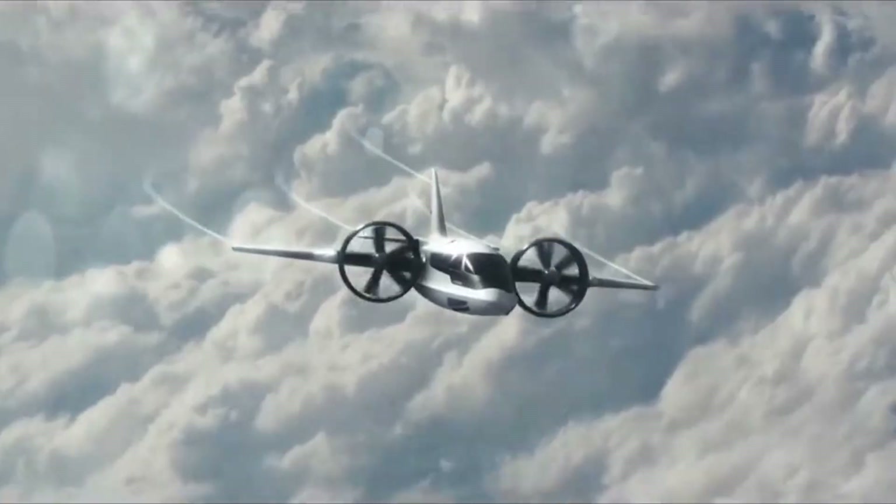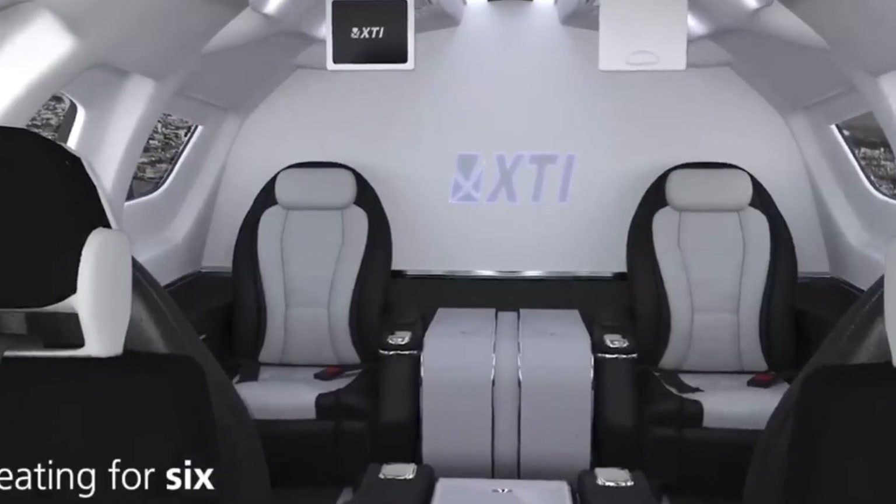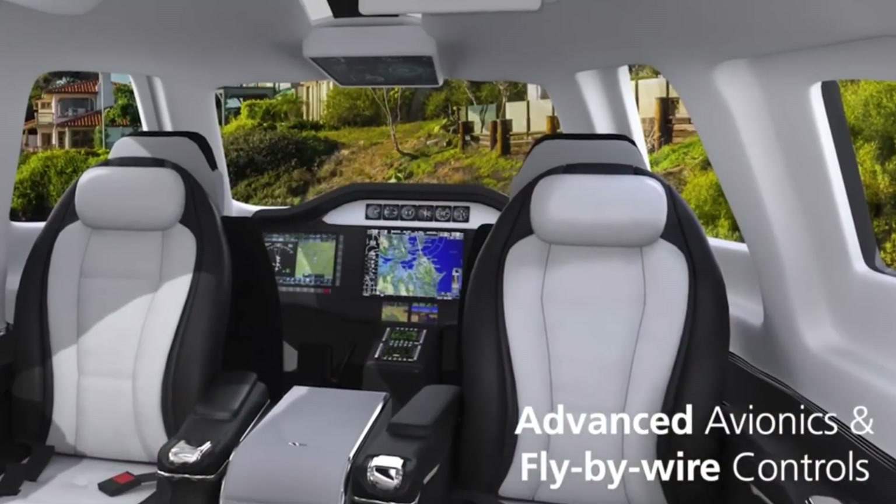Powered by twin turboshaft engines using sustainable aviation fuel, it's cleaner, smarter, and future-ready — designed to transition into all-electric or hydrogen systems as the technology matures.